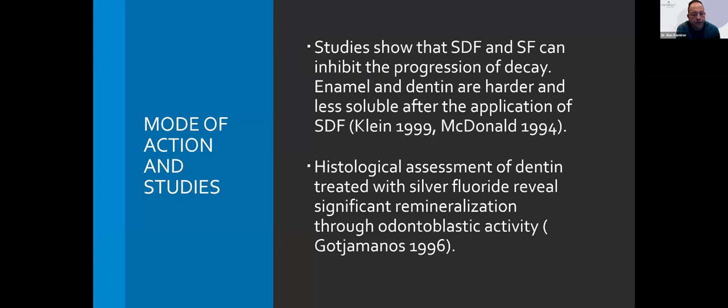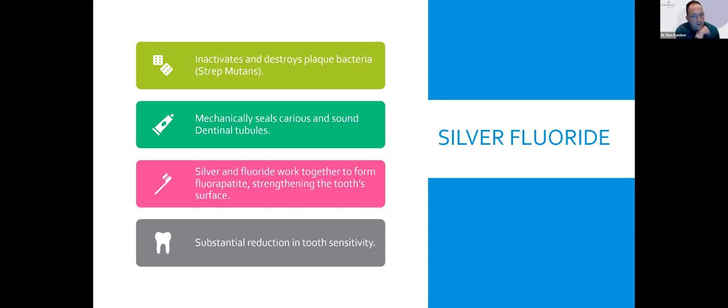Studies show that silver diamine fluoride and silver fluoride can and will inhibit the progression of decay. Enamel and dentin are harder and less soluble after application of silver diamine fluoride. If you look at the teeth histologically, you'll see significant remineralization through odontoblastic activity. The facts: silver fluoride will inactivate and destroy plaque bacteria; it'll mechanically seal caries and sound dentinal tubules; silver and fluoride will work together to form fluorapatite, which will strengthen tooth structure; and we'll be able to decrease sensitivity dramatically.